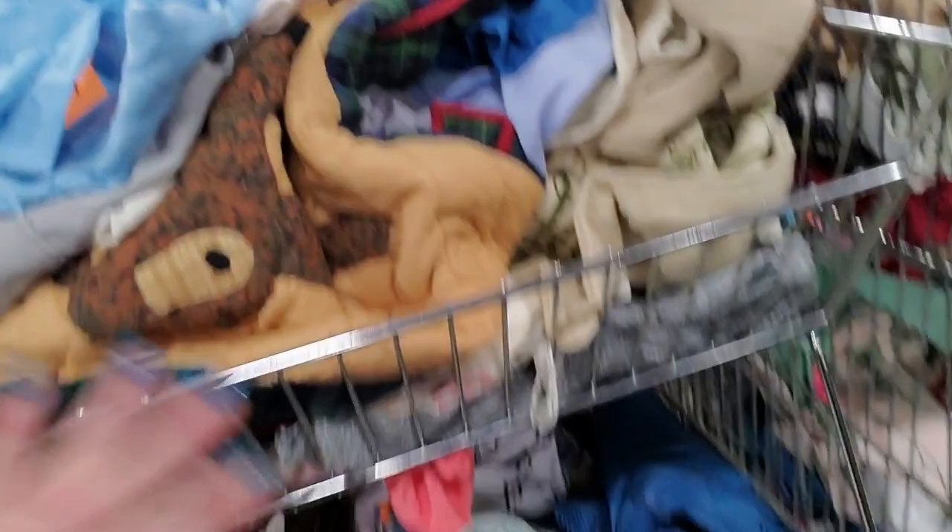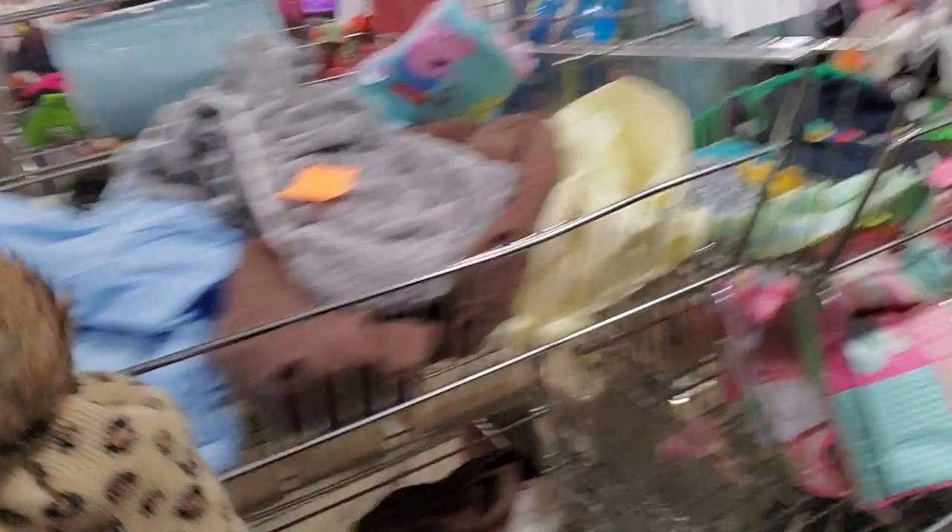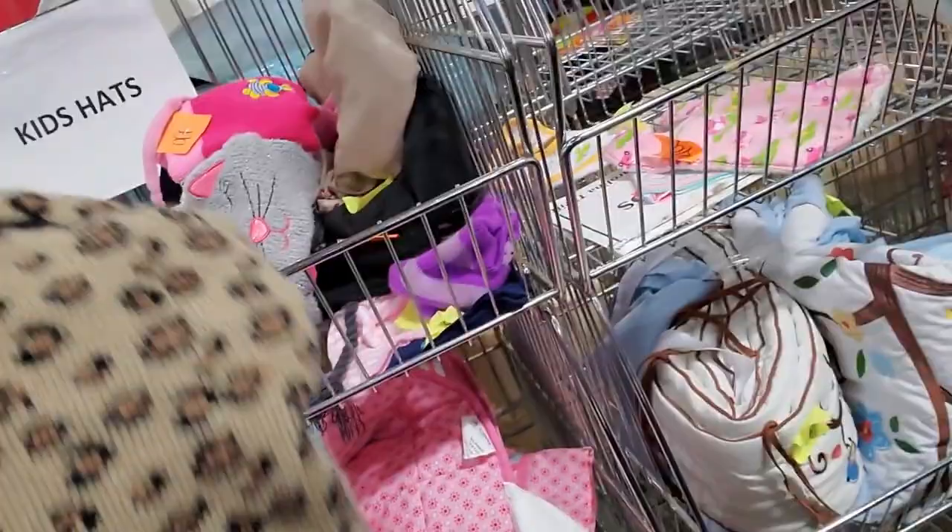Over here in these little metal bins you can find all kinds of things. It's sorted — you just have to look at each bin to see what's in there. Pillowcases, hats — baby sheets and blankets. More — is that a baby fitted sheet? Really soft. Kids hats; this is more like an adult hat. I'll put it in there anyway.